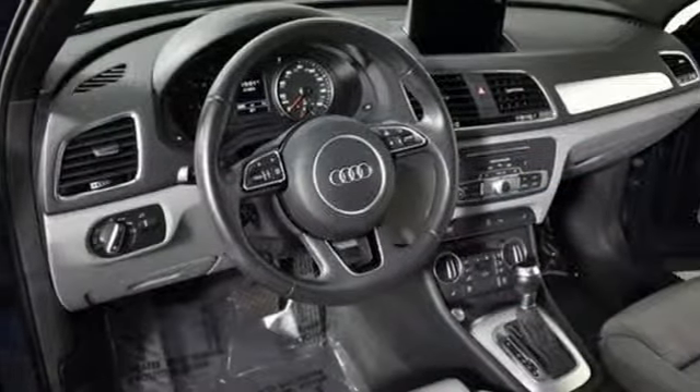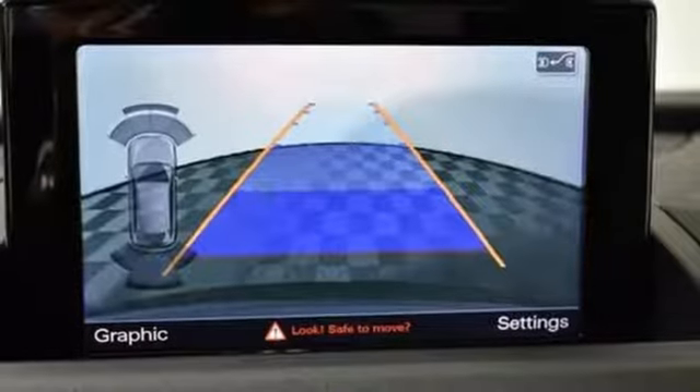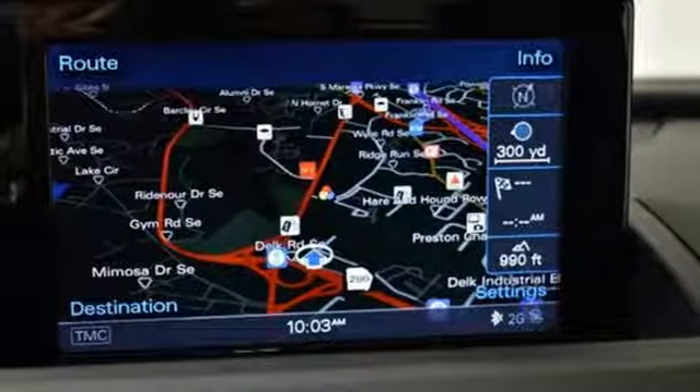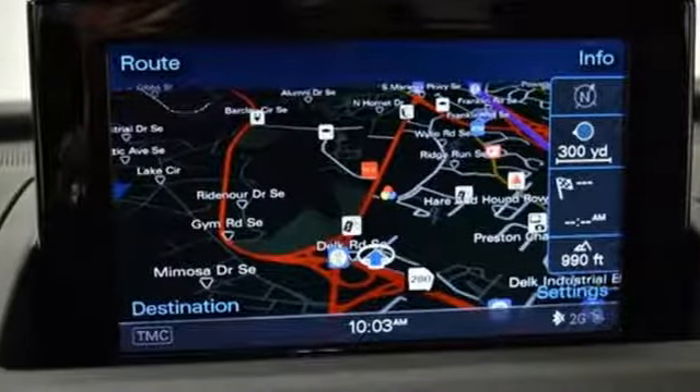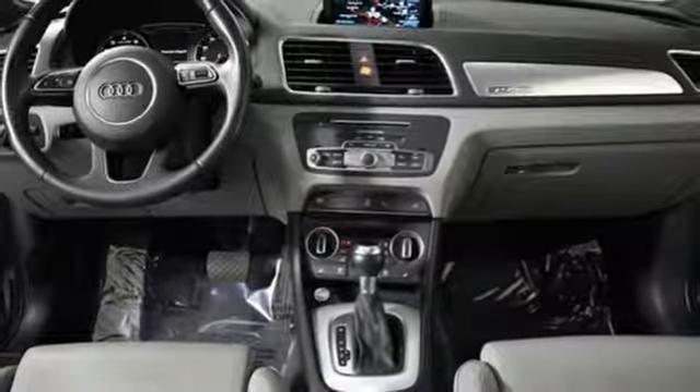Kelley Blue Book finds, in addition to the image boost an Audi immediately grants, you'll be treated to a refined ride quality, sophisticated design, and premium amenities. When you drive an Audi, the design and performance make sure you stand out in a crowd. Take it for a test drive today.